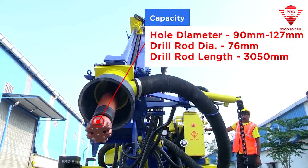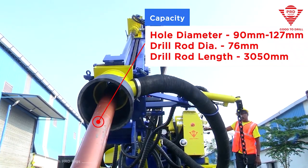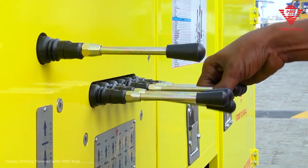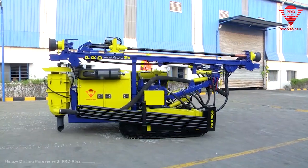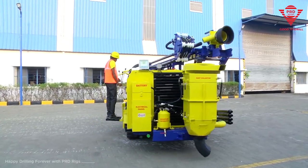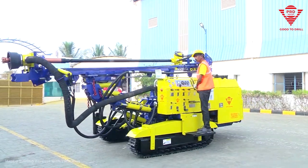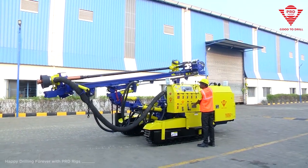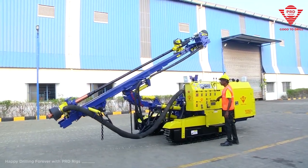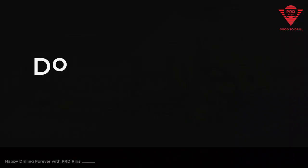Hole diameter ranges from 90 mm to 227 mm, with drill depth up to 15 meters. This superiorly engineered machine can carve holes up to five inches in diameter without breaking a sweat and can drill up to 15 meters. The feed system packs a punch with 14.7 kilonewton pull-up and pull-down force.